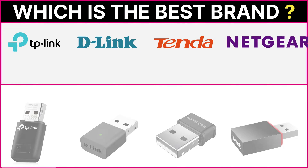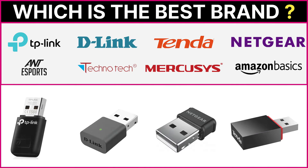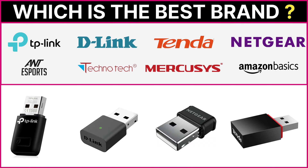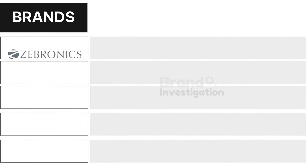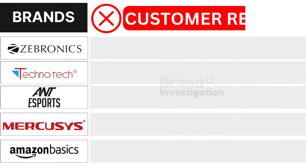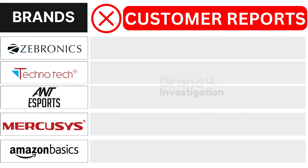Wondering which Wi-Fi USB adapter brand is the best? Let's figure out the smartest choice for you. We are here to guide you in making the right decision for your Wi-Fi USB adapter purchase.